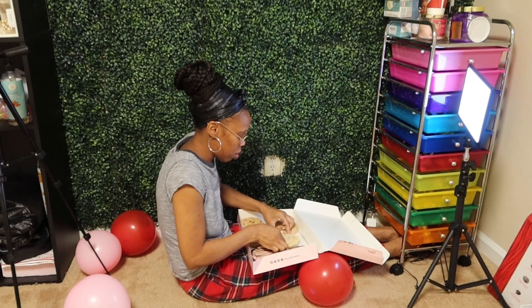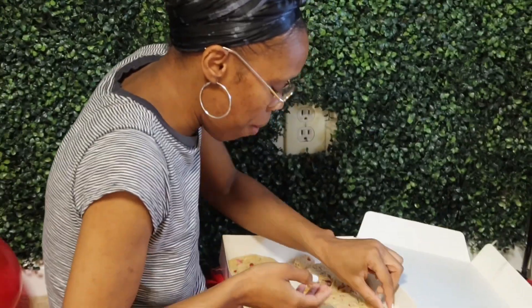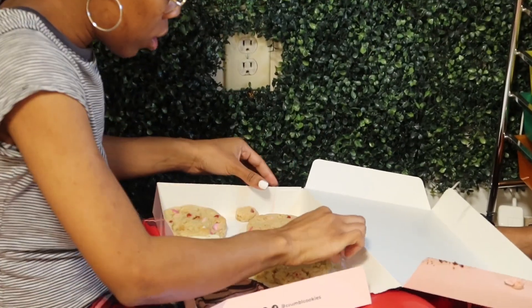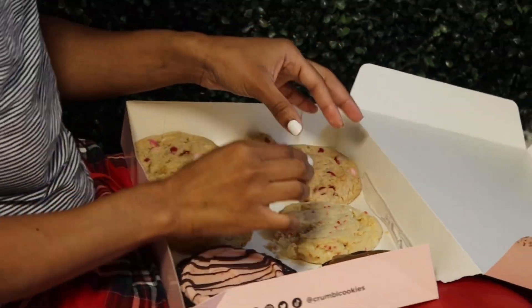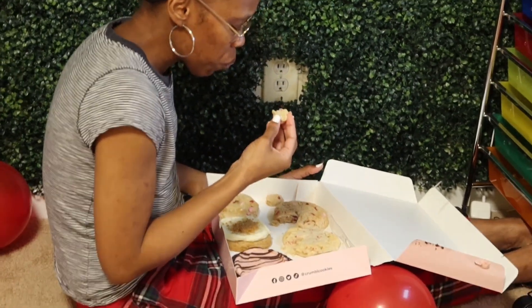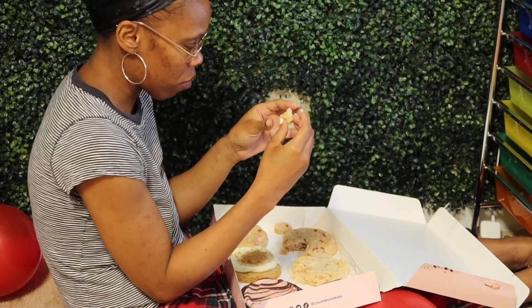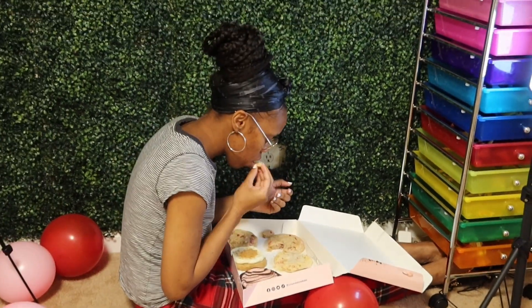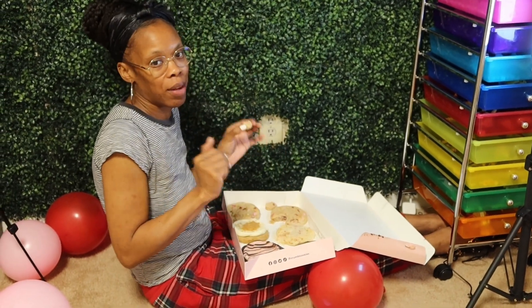Now we're going to move on to the next cookie, which I'm thinking is a sugar cookie — this is the confetti cookie. I wanted to order two of these because I love sugar cookies. I'm going to take a little piece off and tell y'all how that one tastes. I can already tell you this one is going to be a mess because as soon as I cut into it, it started breaking. This cookie is really soft, it's salty a little bit, and as soon as I bit it, it started to break and crumble — it may be a little too soft. But I like it. Due to it breaking though, I'm going to give it an eight out of ten.